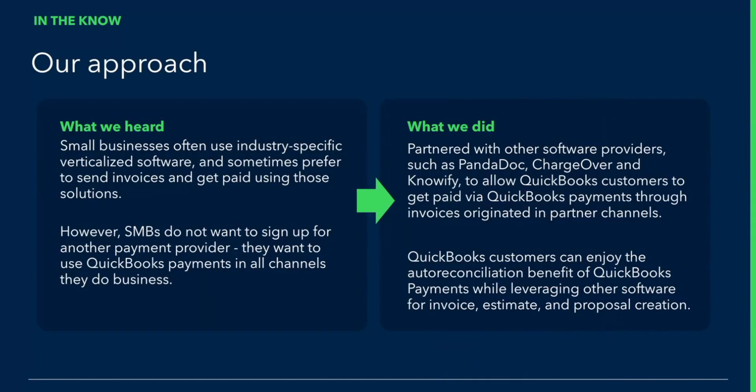So what did we hear from customers? We heard that they often use industry-specific vertical software to run their business, and that they want to use QuickBooks payments in any software that they use. So what we've done is we have partnered with software providers to enable QuickBooks payments as a payment gateway in other software, so that QuickBooks customers can get paid with QuickBooks payments in any software they use to run their business.